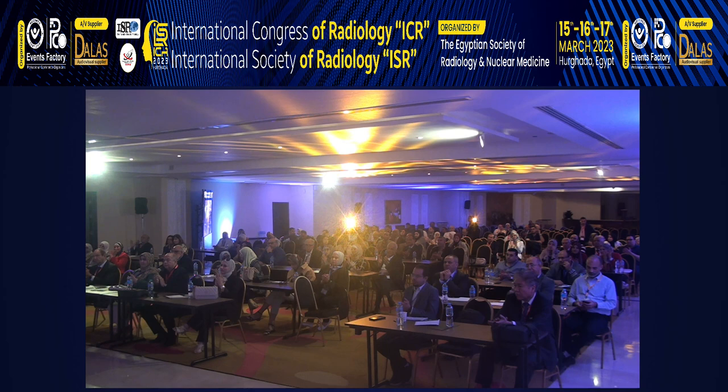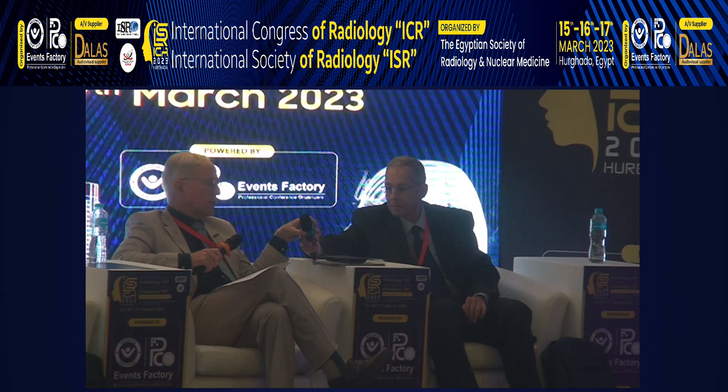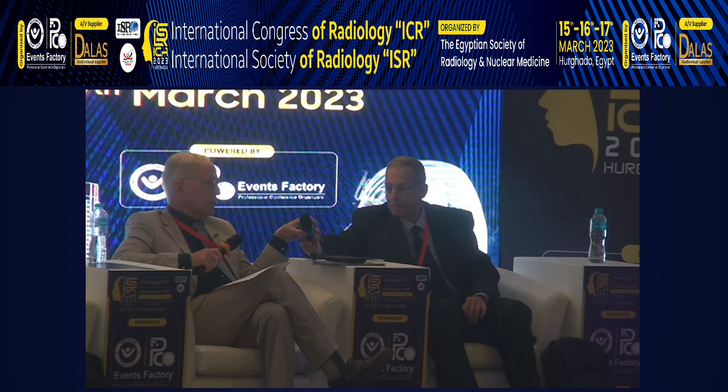Thank you so much. You are one of the most distinguished educators in the world.